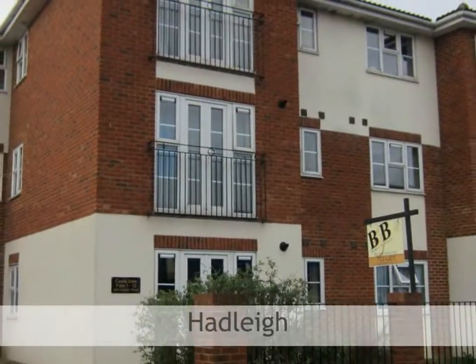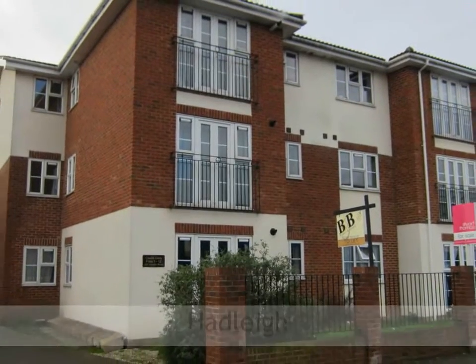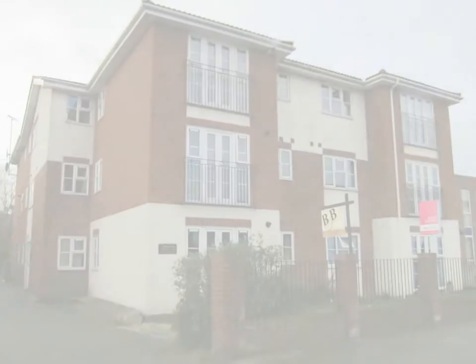Brown and Brand are pleased to offer for sale this two-bedroom second-floor apartment within easy access of the A13 and Hadley Town Centre.